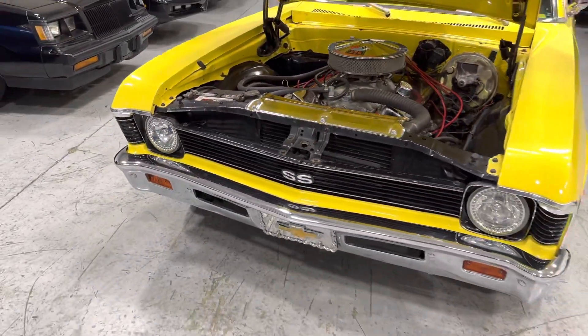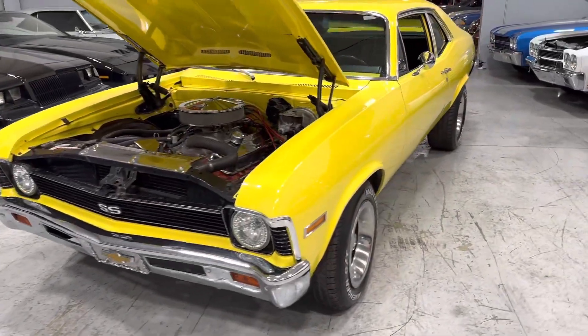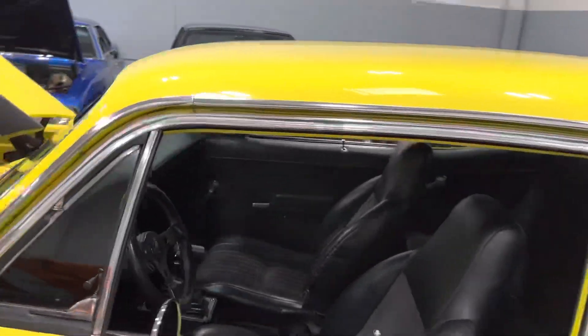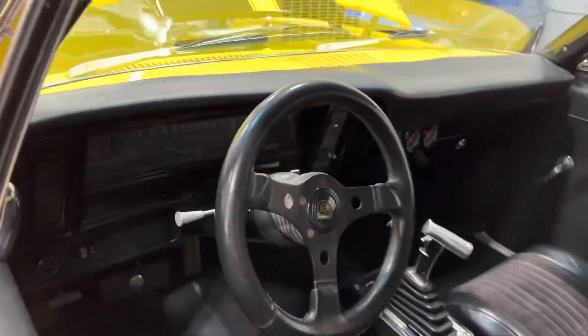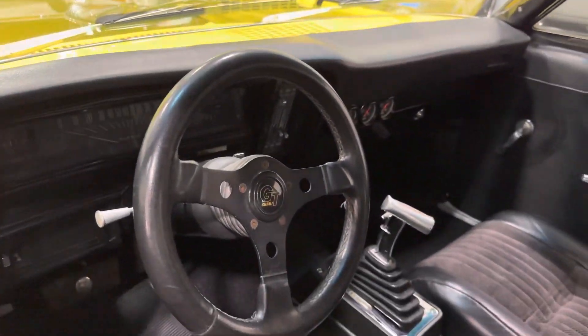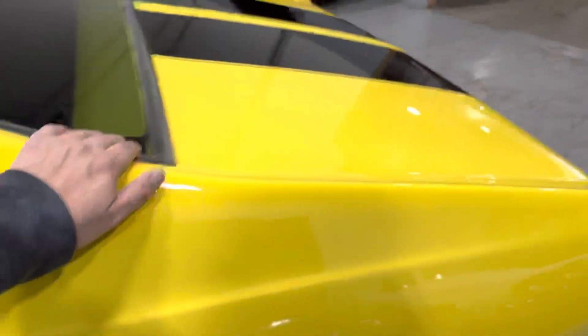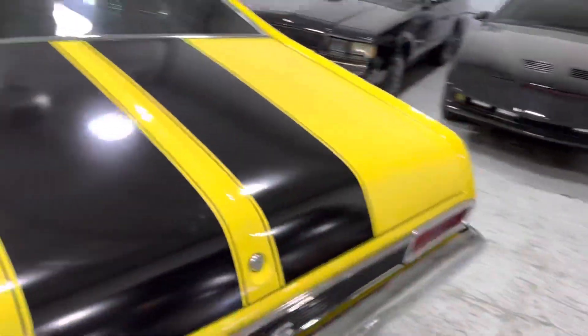Power disc brakes in the front, chrome valve covers. Just a gorgeous car — LED lights in the front, rallies, no bubbling, no cracks in the paint, bucket seat recline, B&M shifter installed. Real nice trim on the car, tinted windows, 10 bolt in the back.